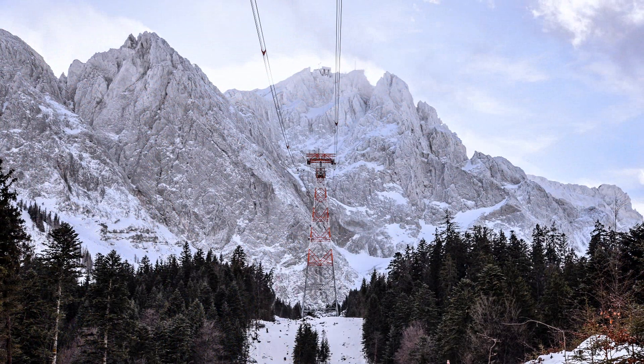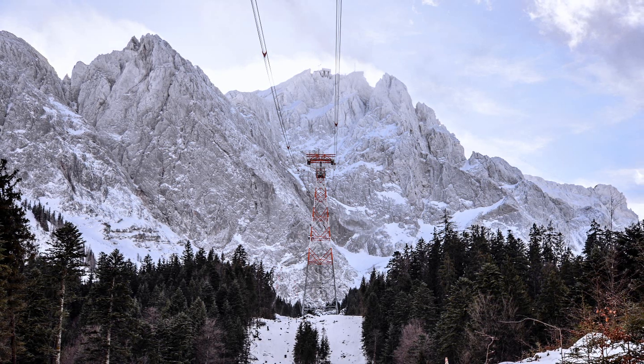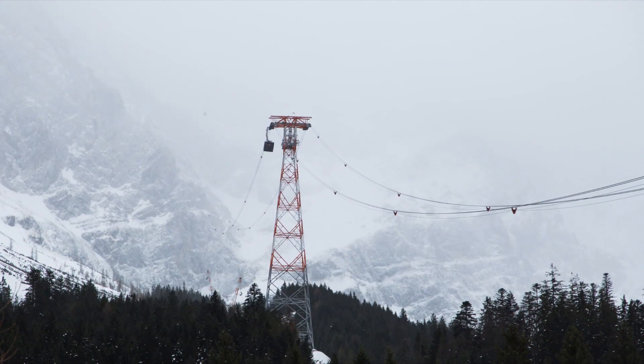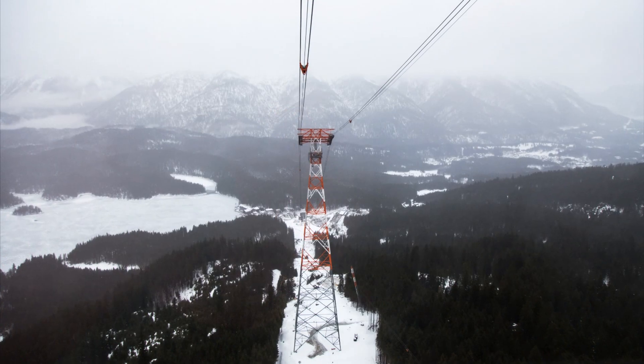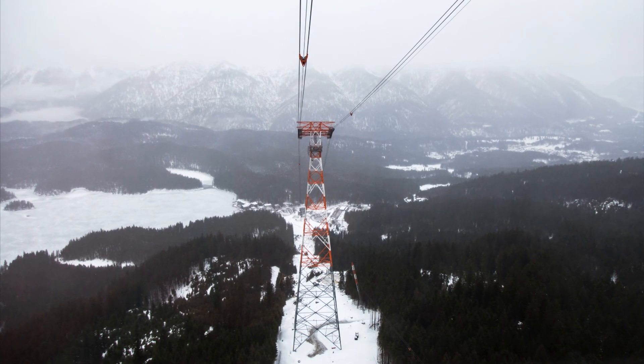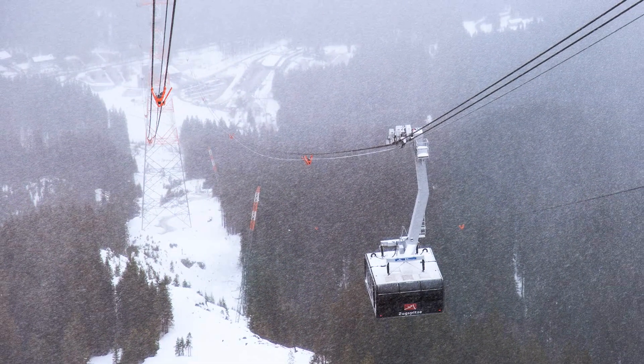The contract for the new system was awarded to Garaventa, a Swiss specialist in ropeway engineering. The Herculean project breaks three world records. The system's only support pylon, built in steelwork, reaches 127 meters in height, making it the tallest of its kind.